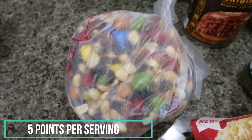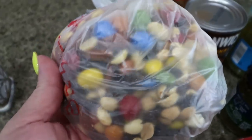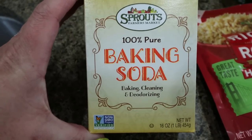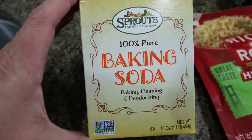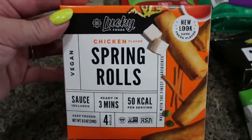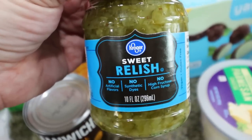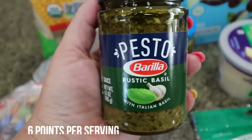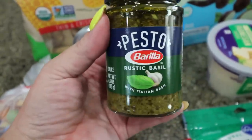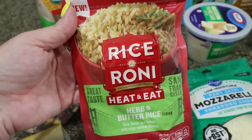I grabbed some trail mix — this has been a really good snack for me because it has protein, carbohydrates, and some healthy fat. It's their mountain trail mix, so nuts, raisins, and little chocolate M&M pieces. Some baking soda because we are completely out. Chicken spring rolls from Sprouts — I thought these would be a quick, easy lunch or dinner, just throw them in the air fryer. We're having sloppy joes for dinner tonight, so I grabbed a can of original Manwich. Sweet relish so I can make tuna salad for lunches this week. I needed pesto for a couple of dinner recipes — this one had the lowest calories of all the brands; it's the Barilla. And a heat-and-eat pack of Rice-A-Roni, the herb butter — a super easy side dish.